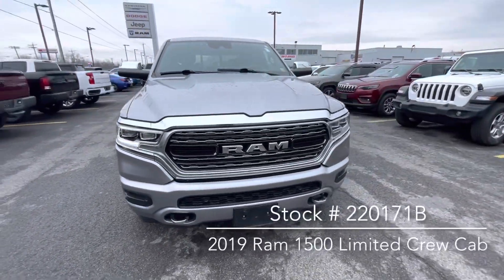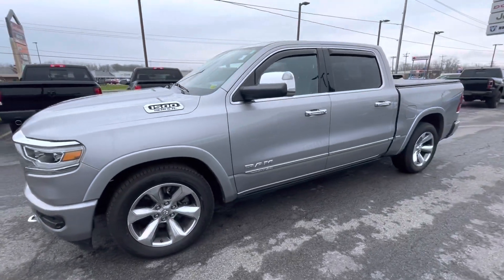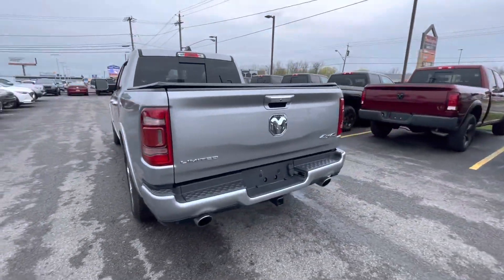Hi, this is Kayla at Joe Zaccone's Chrysler Complex. Today's featured used vehicle of the day is a 2019 Ram 1500 Limited Crew Cab. It currently has under 42,000 miles on it and is priced at $46,850.